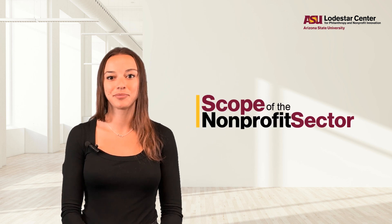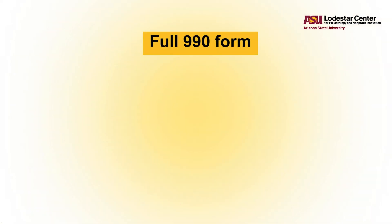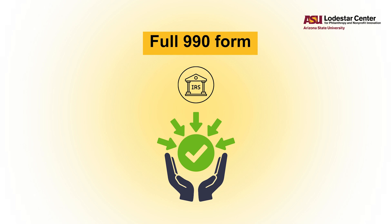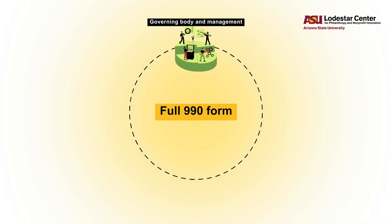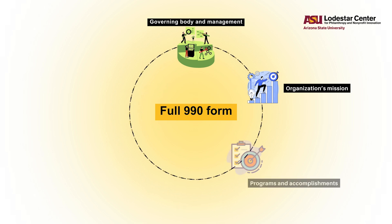Most of the revenue that nonprofits in Arizona report to the IRS comes from these full 990 filers. For more on that topic, check out our scope of the sector research. On the full 990 form, the IRS collects financial information, details about the organization's governing body and management, the organization's mission, programs, and accomplishments.